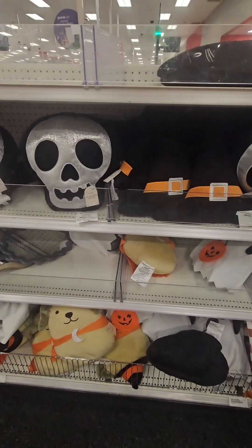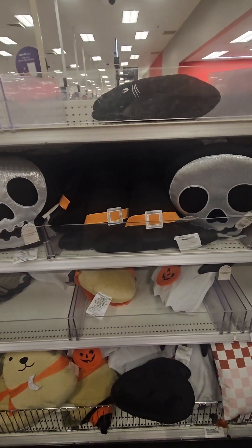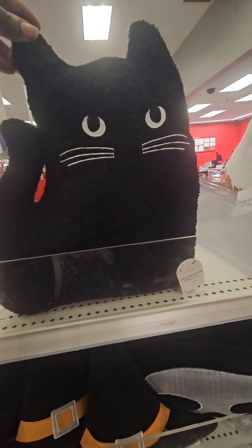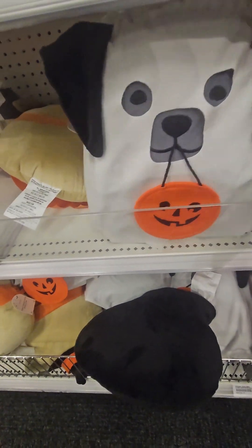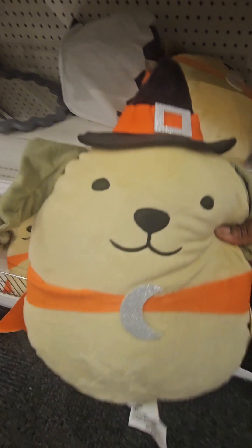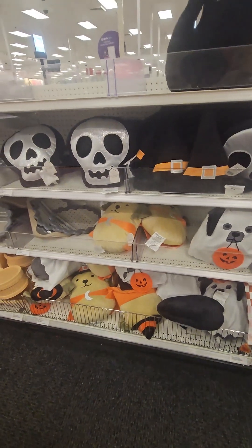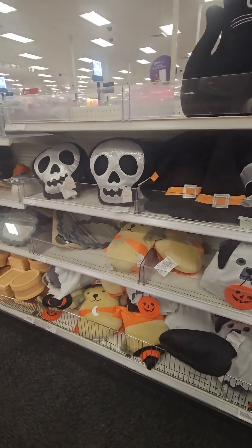They have some amazing throw pillows coming in at just five dollars: the skeleton, the witch's hat, and the kitty cat with the black hat. Then we have the ghost, the puppy ghost with its pumpkin applique, and the puppy witch — super cute. Definitely don't miss out on those to give the kids a really cool Halloween feel.